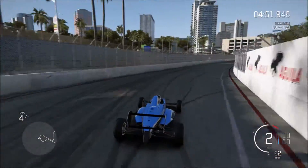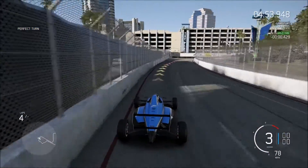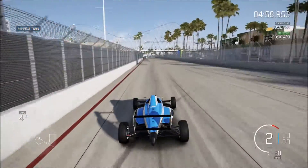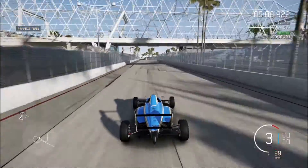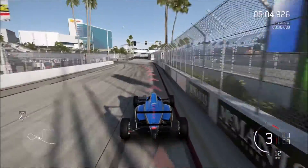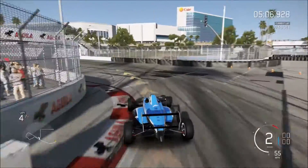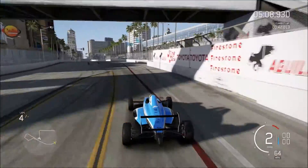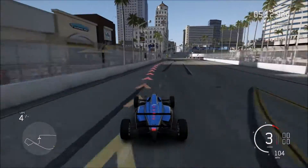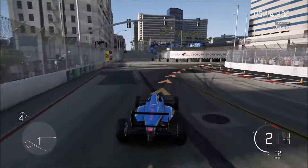Manual with clutch isn't a necessity with this car. I noticed very little difference in acceleration. I did a lot of drag racing tests and manual with clutch versus just manual was incredibly similar — not compared to last week's Ford Mustang GT League where manual with clutch was a necessity.